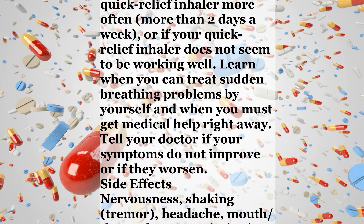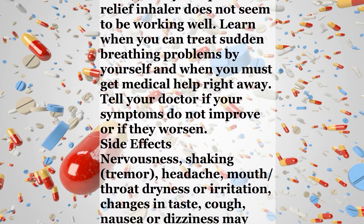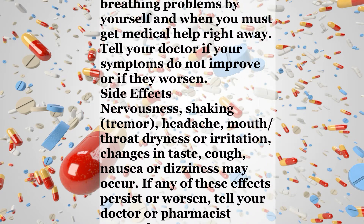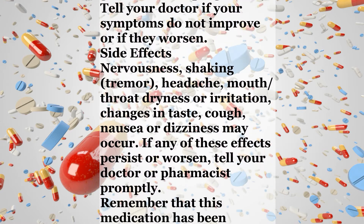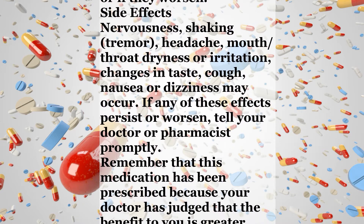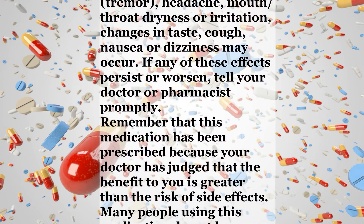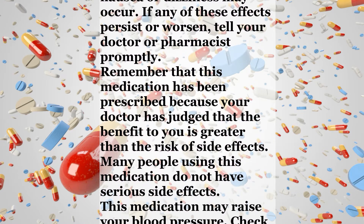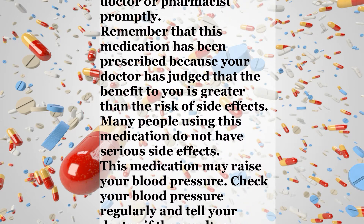Side Effects. Nervousness, shaking, tremor, headache, mouth or throat dryness or irritation, changes in taste, cough, nausea, or dizziness may occur. If any of these effects persist or worsen, tell your doctor or pharmacist promptly. Remember that this medication has been prescribed because your doctor has judged that the benefit to you is greater than the risk of side effects. Many people using this medication do not have serious side effects. This medication may raise your blood pressure.